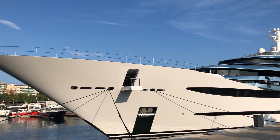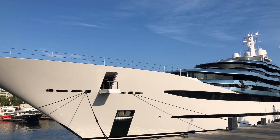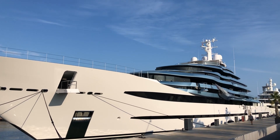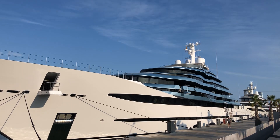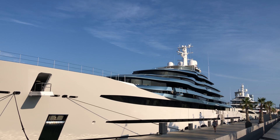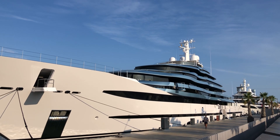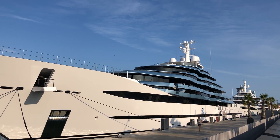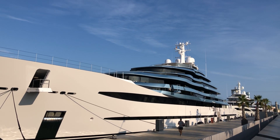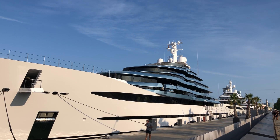So here is the yacht Kaos. It's the Netherlands yacht which was built in 2017 and it's the largest yacht which was ever built in Netherlands. The shipyard name is Akianko. The length of it is 110 meters — for more information go to the description of the video.